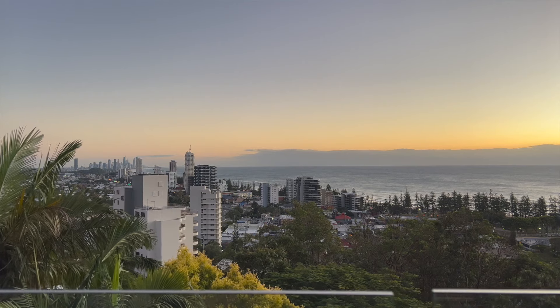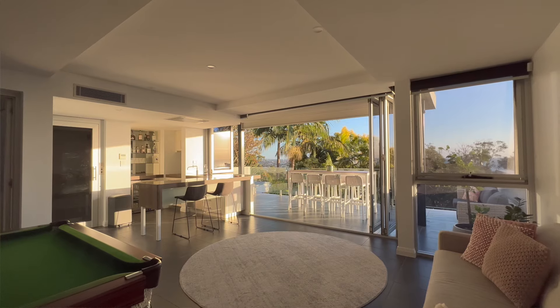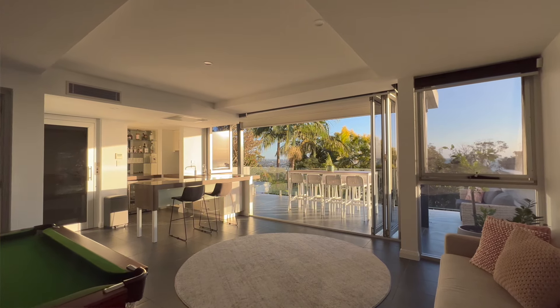There are not many homes like this on the Gold Coast with this 100% secure view line, never to be built out. Imagine this in spring — waking up in the morning, coming out to this — incredible.